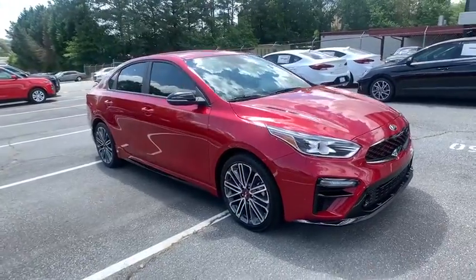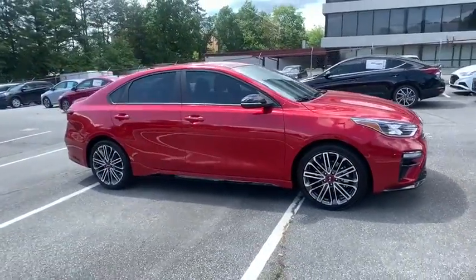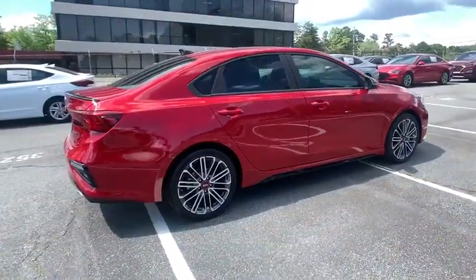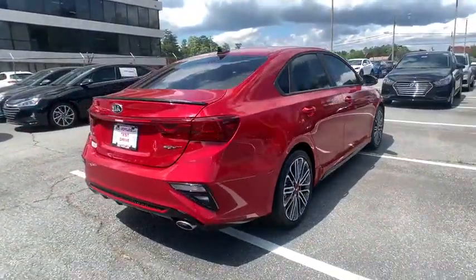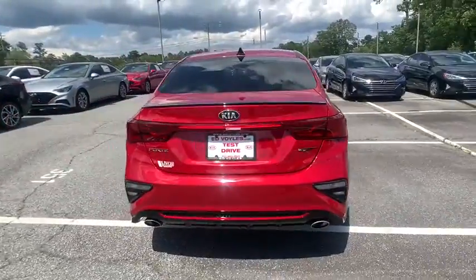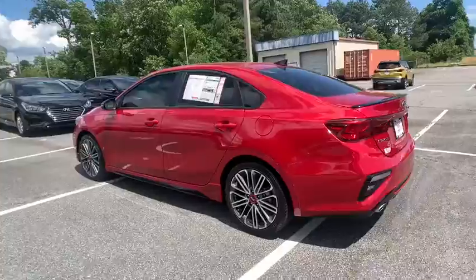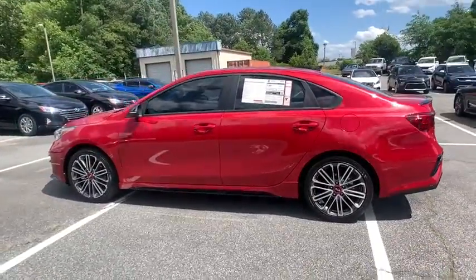We are pleased to show you the 2020 Kia Forte. If you're looking for a trendy and feature-laden compact sedan, the Kia Forte is for you. It offers an exceptional combination of innovative design, high-quality engineering, and outstanding value. Here are some of this vehicle's great options.